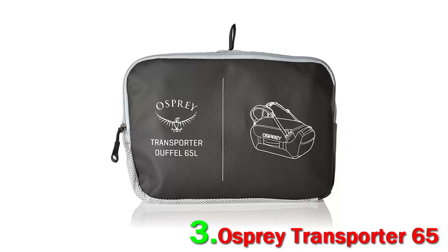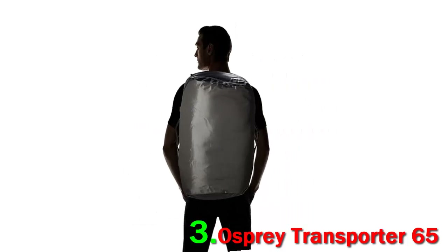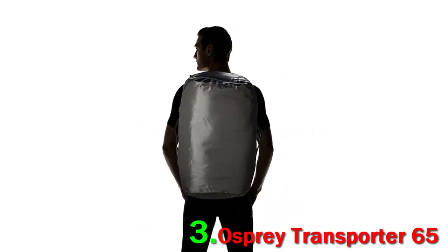That said, we love the carrying comfort over long distances and think the other features are highly practical, making the Transporter our top non-wheeled duffel from Osprey.